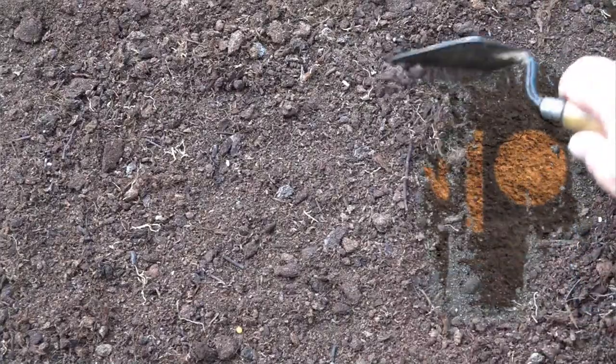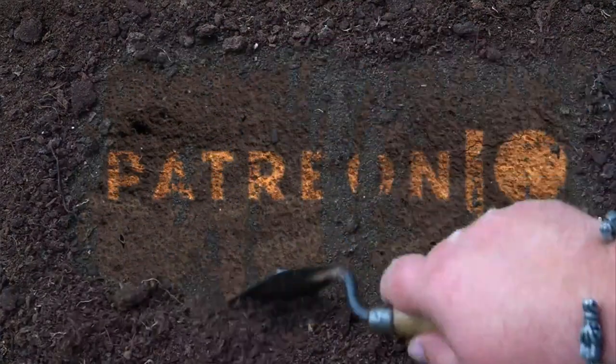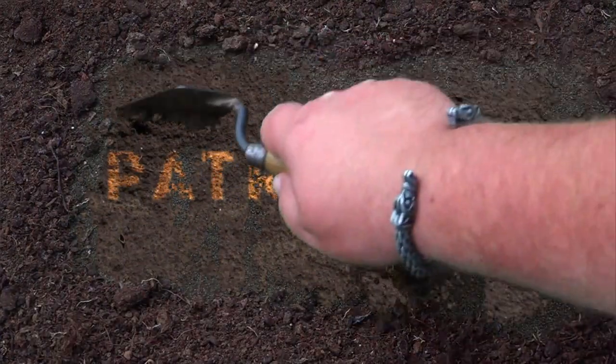Consider supporting Archeosoup on Patreon for as little as a dollar per month. Link available in the video description. Thank you.